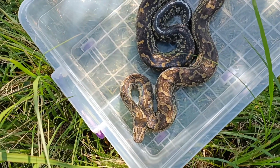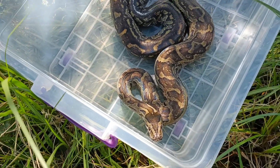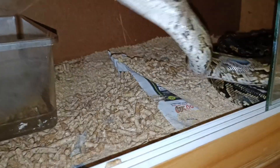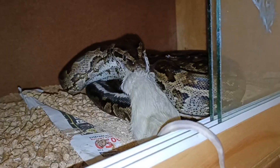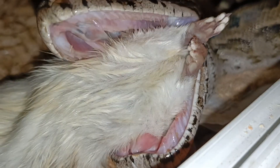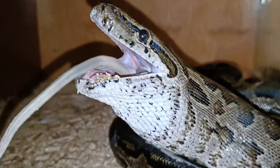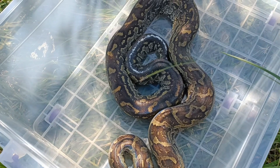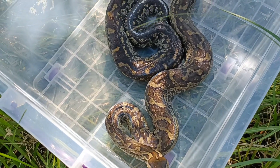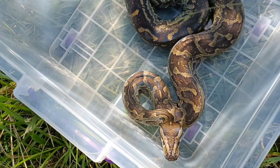Look at this animal now guys — absolutely pristine condition. It had a few nice big meals and has put on a little bit of weight. And you can see that it's still not a happy snake — watch, he's gonna hiss at me now.